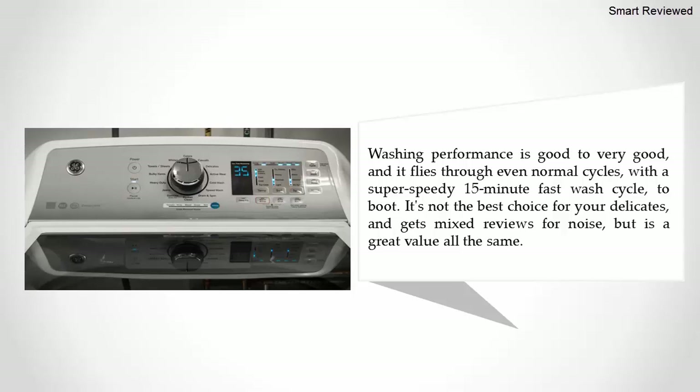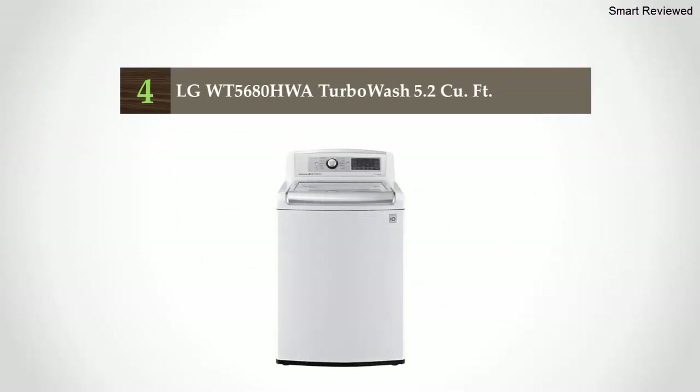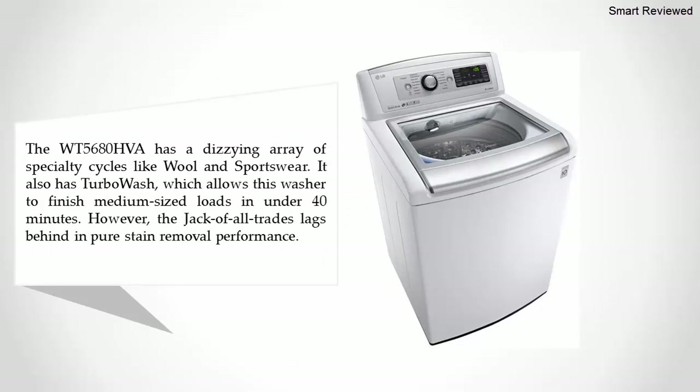It's not the best choice for delicates and gets mixed reviews for noise, but is a great value all the same. Coming in at number four: the LG WT5680HWA TurboWash 5.2 cubic feet. The WT5680HWA has a dizzying array of specialty cycles like wool and sportswear, and also features TurboWash.